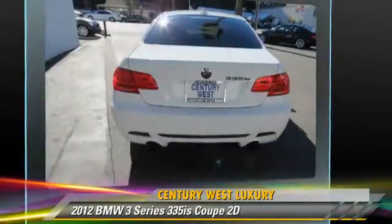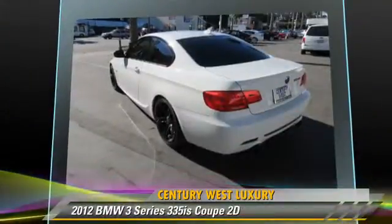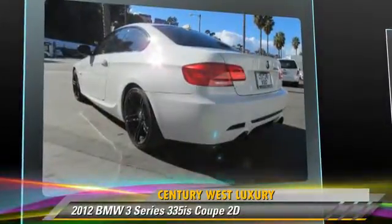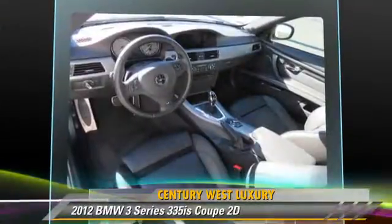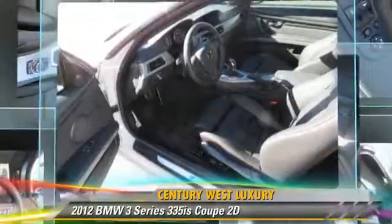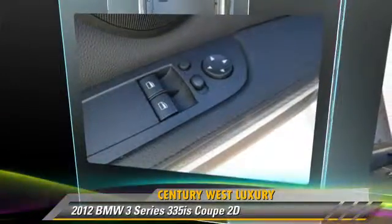Safety features include front and rear side airbags, stability control, and four-wheel ABS. Comfort and convenience features include BMW Assist, Bluetooth wireless, heated seats, Harman-Kardon sound, Sirius satellite radio, and navigation system.